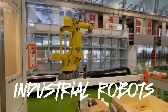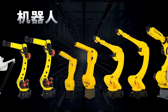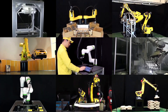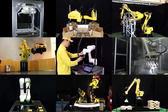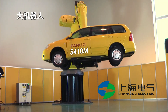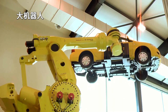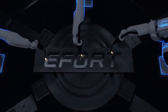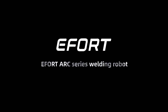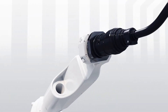Then there are the industrial heavyweights. Shanghai Feinook has 260 models, handling loads from 500 grams to 2.3 tons, covering assembly, welding, casting, painting, and palletizing across production lines. Shanghai Electric dropped 3 billion yuan in October 2024 to acquire a stake in Shanghai Fanuc Robotics — big money for big robots. Efort is another name making waves in China's industrial scene, with articulated robots powering up factories across the country with next-level automation.